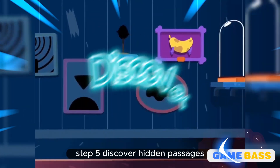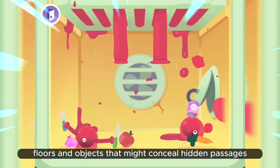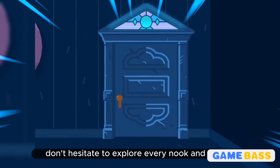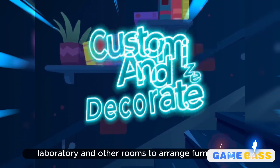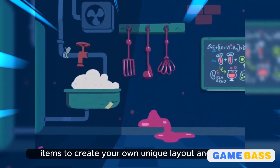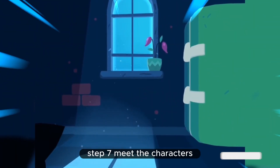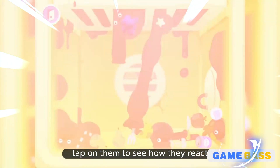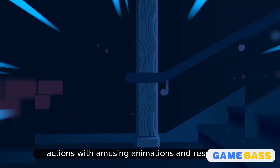Step 5: Discover hidden passages. Pay attention to walls, floors, and objects that might conceal hidden passages. Tap on suspicious areas to see if they reveal secret rooms or corridors. Don't hesitate to explore every nook and cranny. Step 6: Customize and decorate. Visit the living room, laboratory, and other rooms to arrange furniture and objects as you like. Drag and drop items to create your own unique layout and design. Step 7: Meet the characters. Encounter quirky characters throughout the mansion. Tap on them to see how they react and initiate playful interactions. Watch as they respond to your actions with amusing animations and responses.